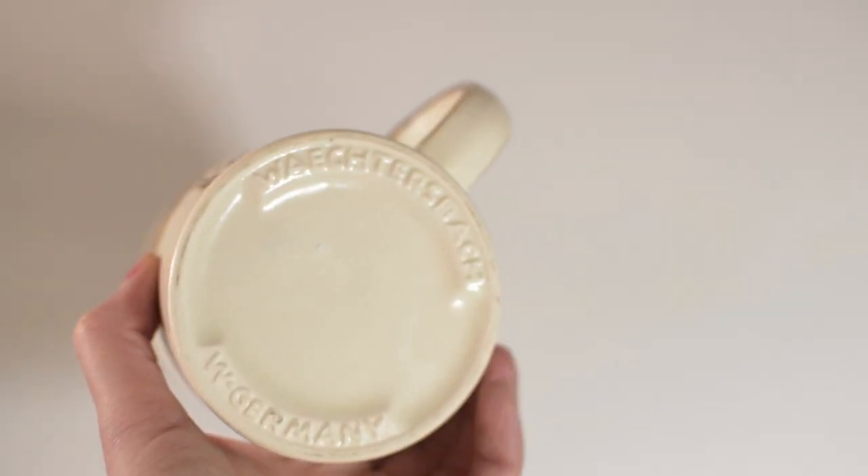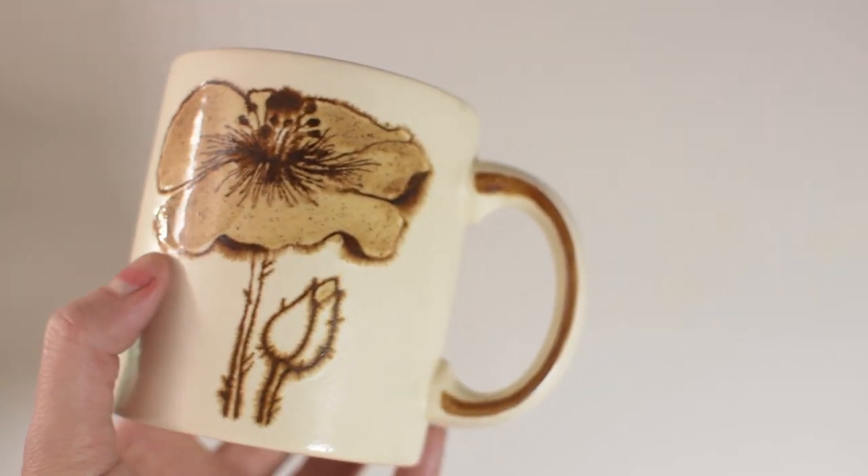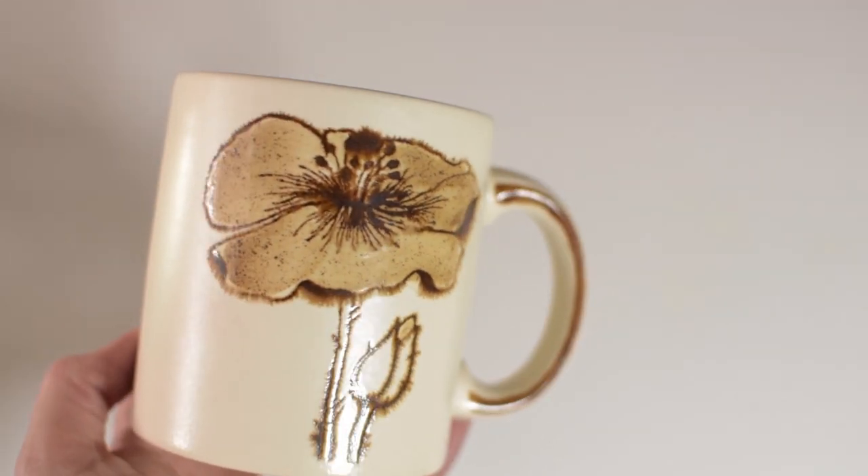The next item is a mug — if you follow me on Instagram you might have seen this because I posted it in my stories a couple weeks ago, and I went back and got it. It's this amazing 60s or 70s mug made in West Germany by a brand called Wächtersbach. It has a really cool poppy in brown tones on it and was 2 euros 99.